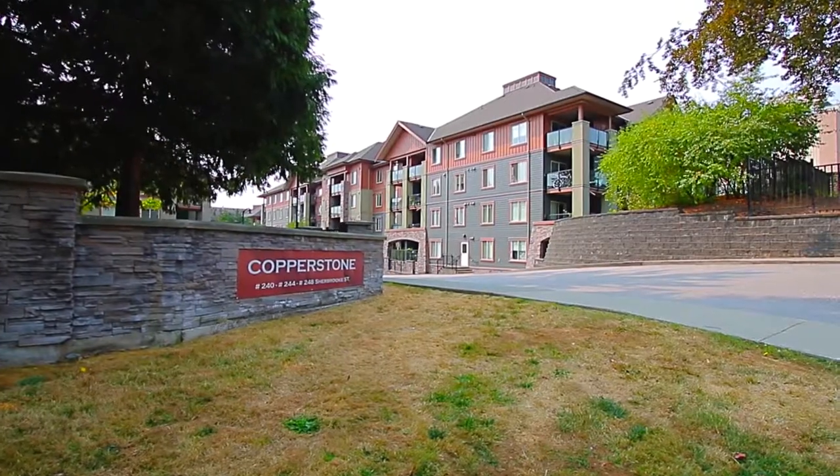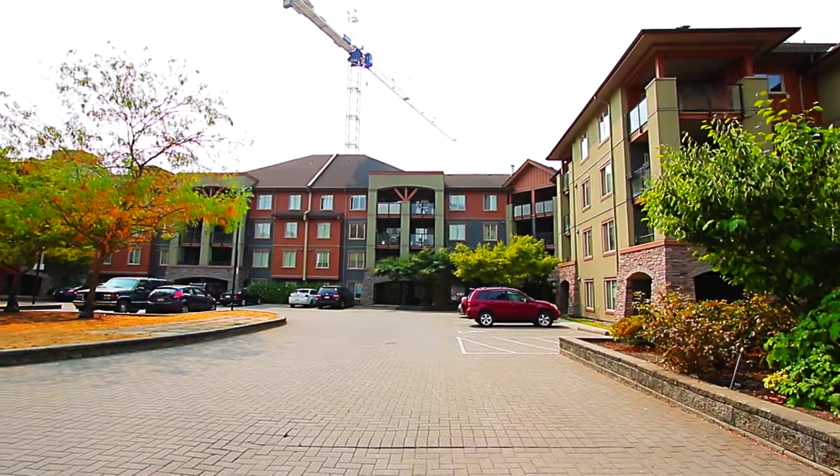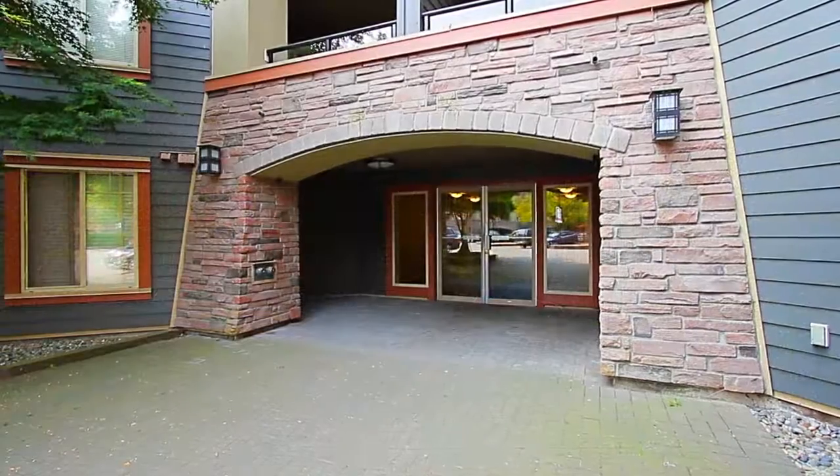Welcome to Copperstone, a low-rise condominium building in New Westminster, close to shopping, restaurants and transit.